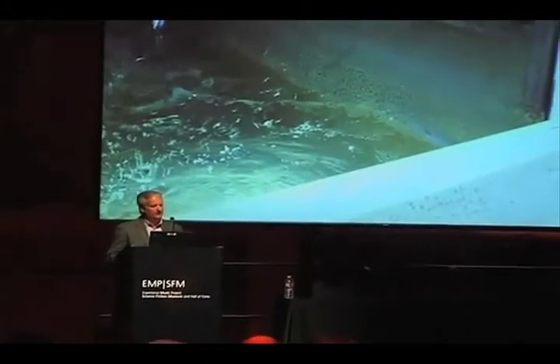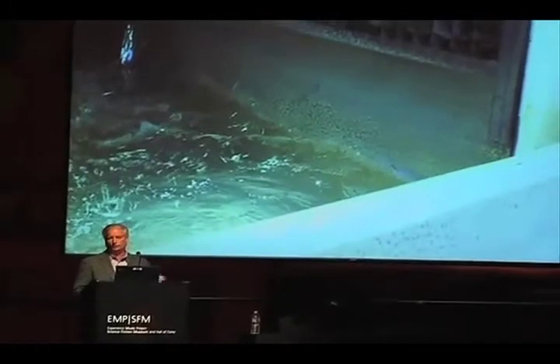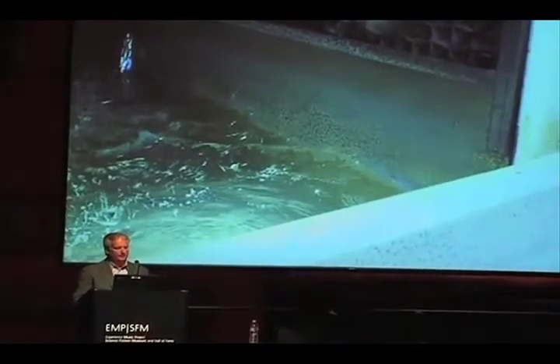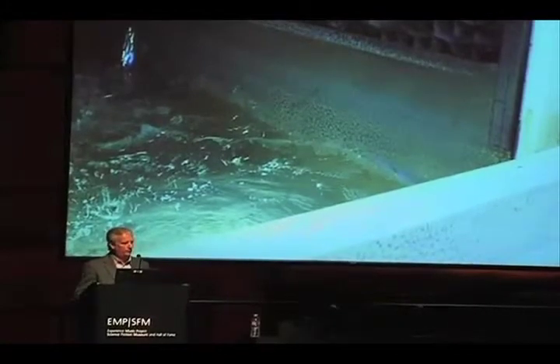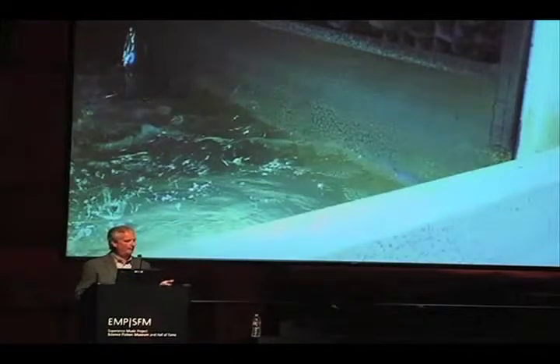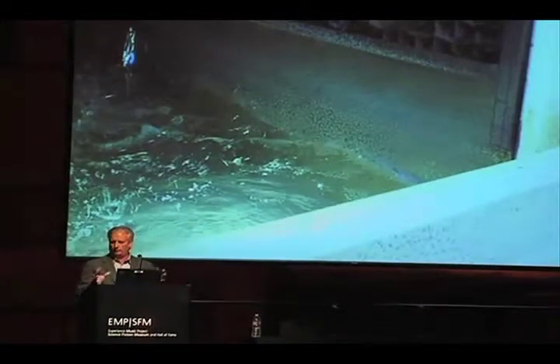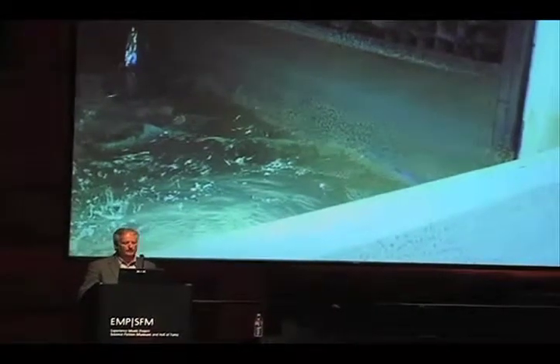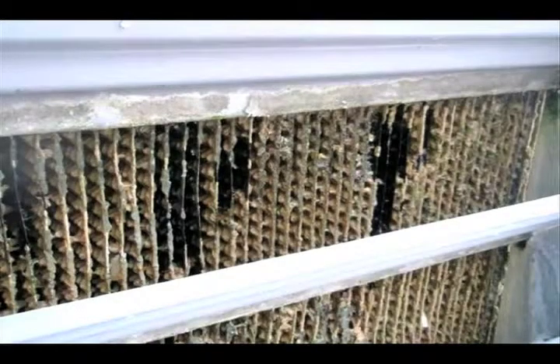We're seeing a lot of our clients moving away from galvanized towers. Unfortunately, they're still very inexpensive, so we still see them. There might be changes in the water treatment program you need to make to help protect that, especially in the first 90 days. These towers need to go through a process of passivation and pH control to passivate that zinc barrier before you start the water treatment program. If you don't do that, you're going to see pretty rapid deterioration of these towers.